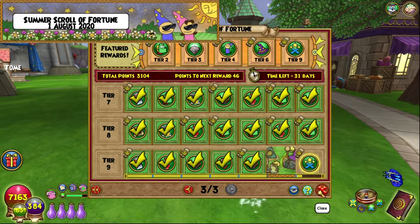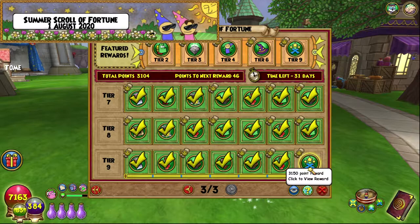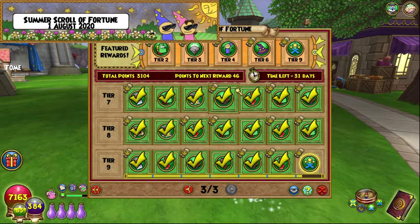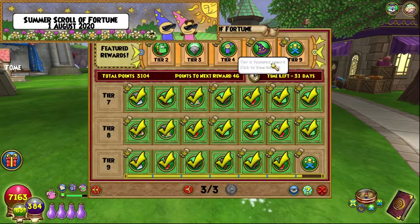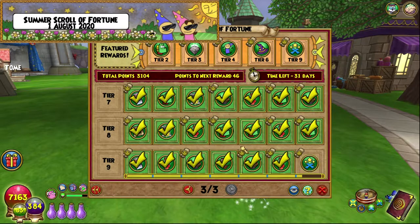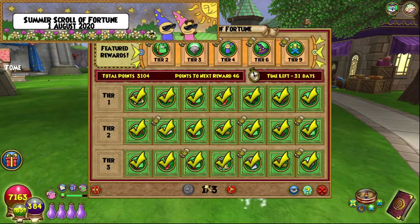There's a gardening benefit event going on right now as I'm recording this, which is kind of interesting. We've got one more event with one more set of points - 46 away means I'll be getting it tomorrow - and then we'll be done with this lovely Scroll of Fortune for Summer. We'll be hopping over and waiting for the Fall one, which I can just say looks pretty good from what I saw.